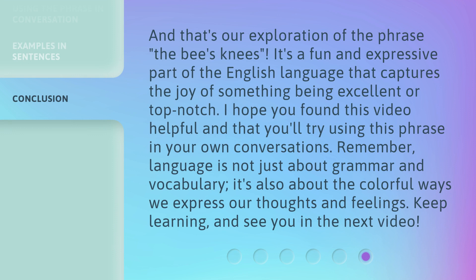And that's our exploration of the phrase, the bee's knees. It's a fun and expressive part of the English language that captures the joy of something being excellent or top-notch. I hope you found this video helpful and that you'll try using this phrase in your own conversations. Remember, language is not just about grammar and vocabulary — it's also about the colorful ways we express our thoughts and feelings. Keep learning, and see you in the next video.